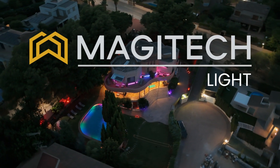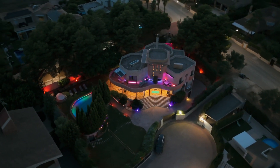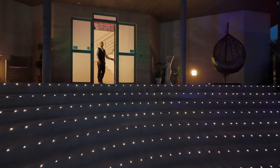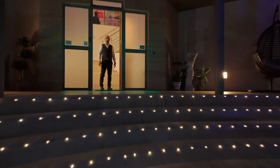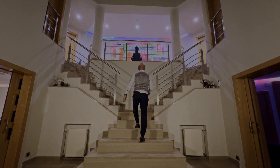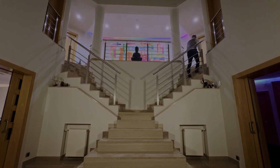Magitech Light offers intelligent lighting and sound solutions that seamlessly blend safety with ambience. The first impression matters. At the entrance, our intelligent lighting creates a warm and welcoming atmosphere. Inside, it provides orientation, adjusts automatically, and guides you through every room.